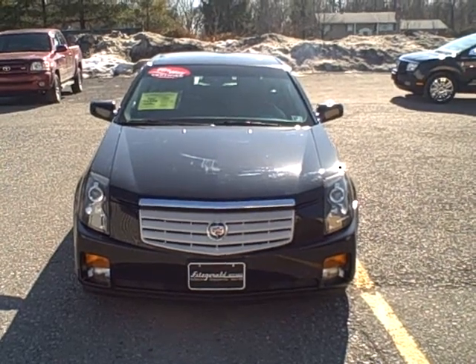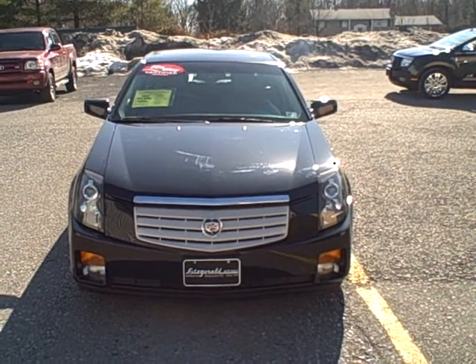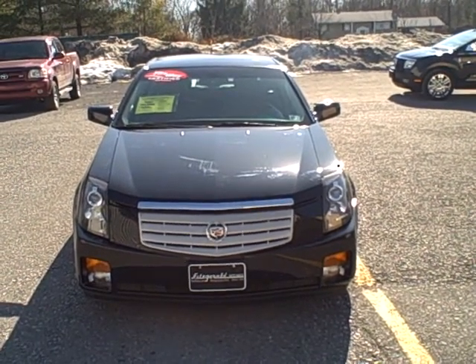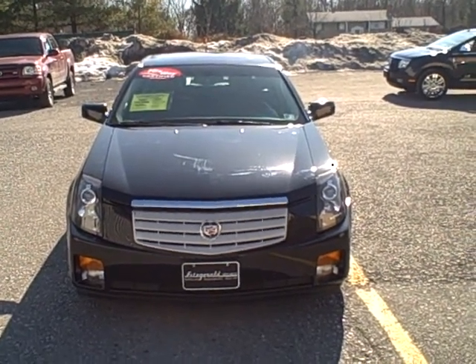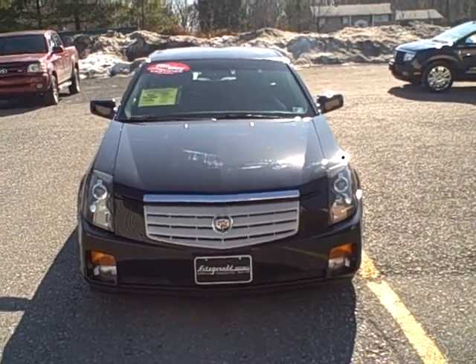Welcome to Fitzgerald Auto Mall in Chambersburg, Pennsylvania. Today we're looking at a 2007 Cadillac CTS in black. The stock number is WA34415. Current miles is 25,006 miles. Let's take a closer look.